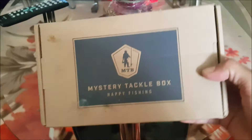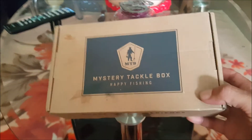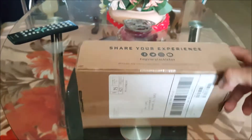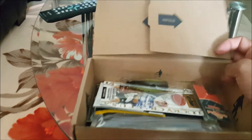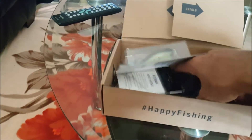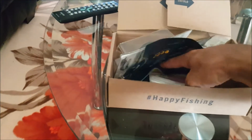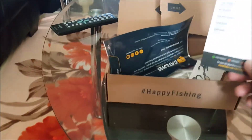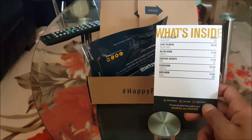Alright guys, finally got this in today. Saw that it was delivered after work, so let's see what's inside for the month of October. We got six items in this $15 box here.